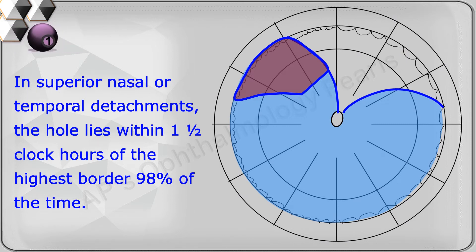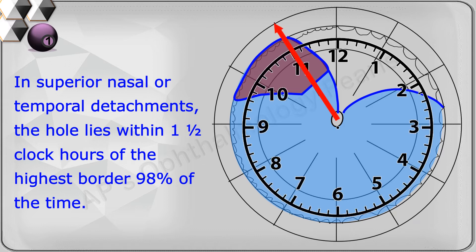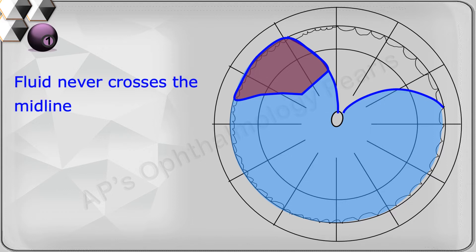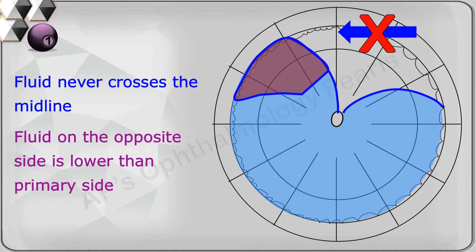In superior nasal or superior temporal detachments, the hole lies within one and a half clock hours of the highest border 98 percent of the time. Here, because the higher limit of detachment is on the temporal side, the hole should be looked for within one and a half clock hours of the highest limit of the detachment. Two additional points: fluid never crosses the midline, and the fluid may rise on the opposite side to the level of the primary hole, but never as high as the fluid level on the primary side.